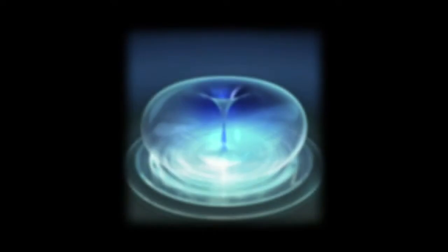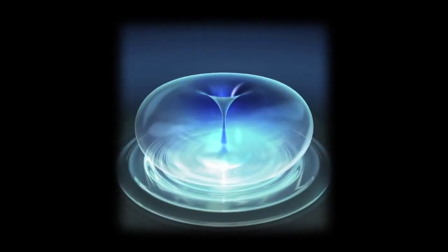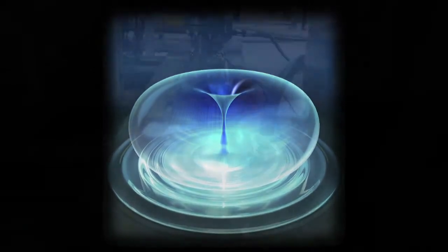Cavitation is the creation of multiple air pockets within water because of the multiple changes of pressure happening at that instant. Very quickly thereafter, that water pressure will cause that air bubble to implode upon itself. At that nanosecond of implosion is when you have this release of energy.